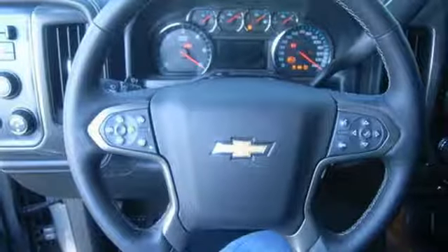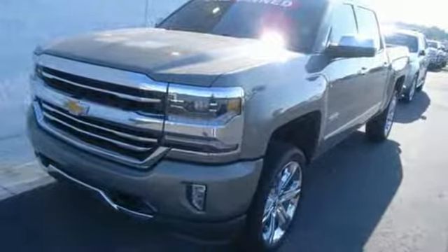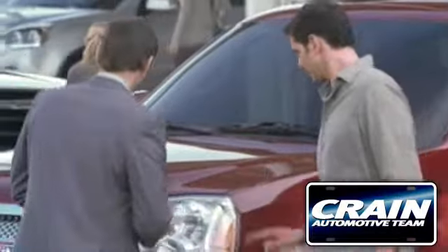The Silverado remains the most dependable full-sized pickup on the road for a reason. Discover the reasons when you take it for a test ride today. Visit us anytime at craneteam.com.